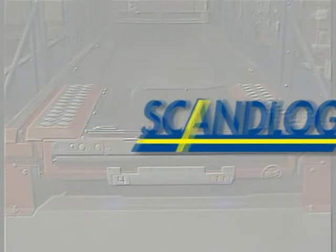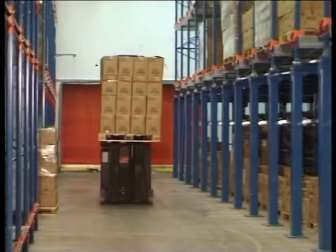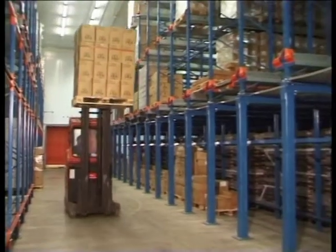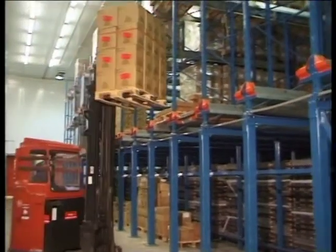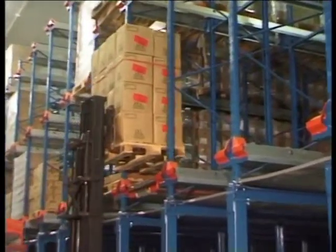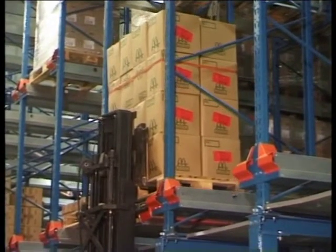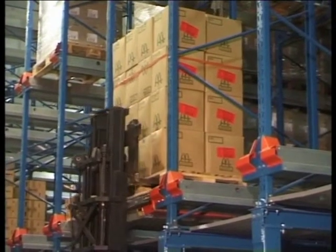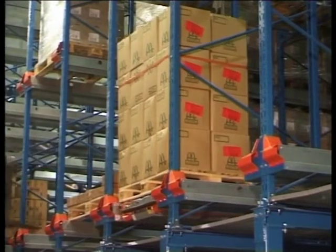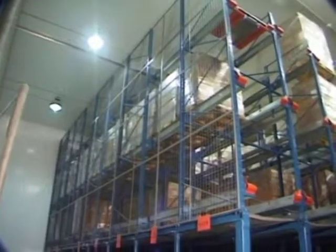Scandlog is a third-party distributor for McDonald's in Sweden. For their cold-store operation, they have installed a BT Radio Shuttle System to increase their warehouse capacity. Among other things, they have installed a shuttle system on top of a raised platform structure. This allowed Scandlog to handle their bread dollies manually underneath the high-density storage system. The storage capacity in their cold-store was increased considerably.